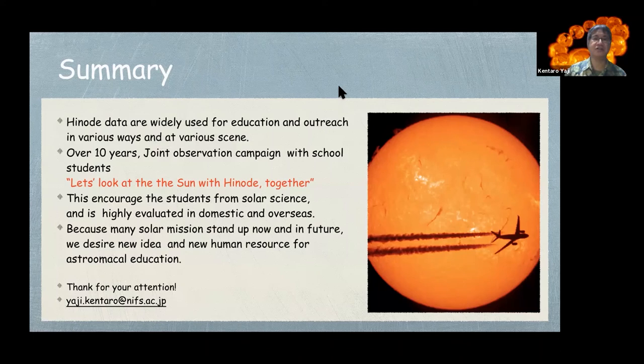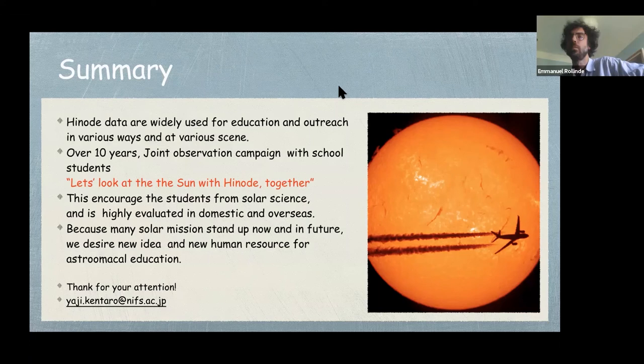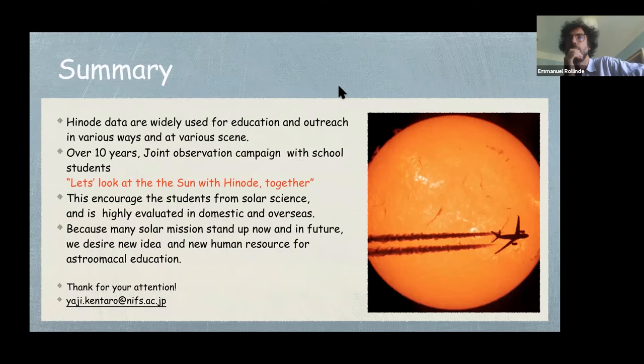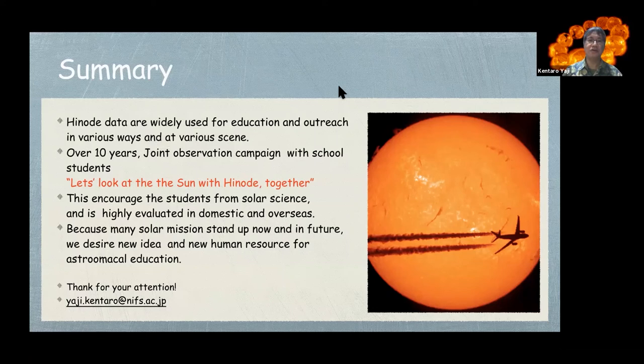Thank you for your question. Surely HINODE has the possibility for citizen science, especially with various types of solar data opened. For example, the NAOJ data is accessible, and the HINODE observation data is opened in the DARTS of JAXA/ISAS in Japan. However, that database system platform is in English, so general people — especially Japanese general people — face a high language hurdle. We must lower this language hurdle. For that, we need new ideas and new human resources.